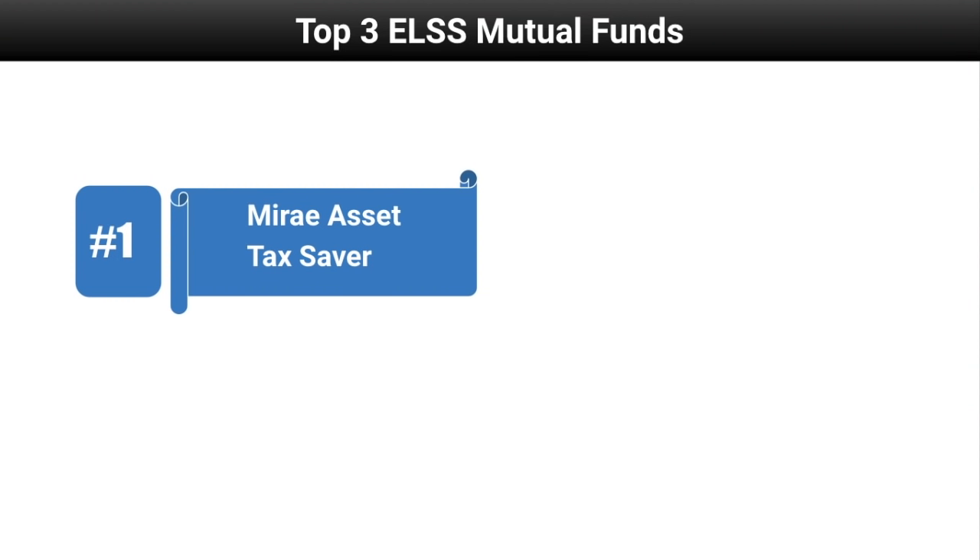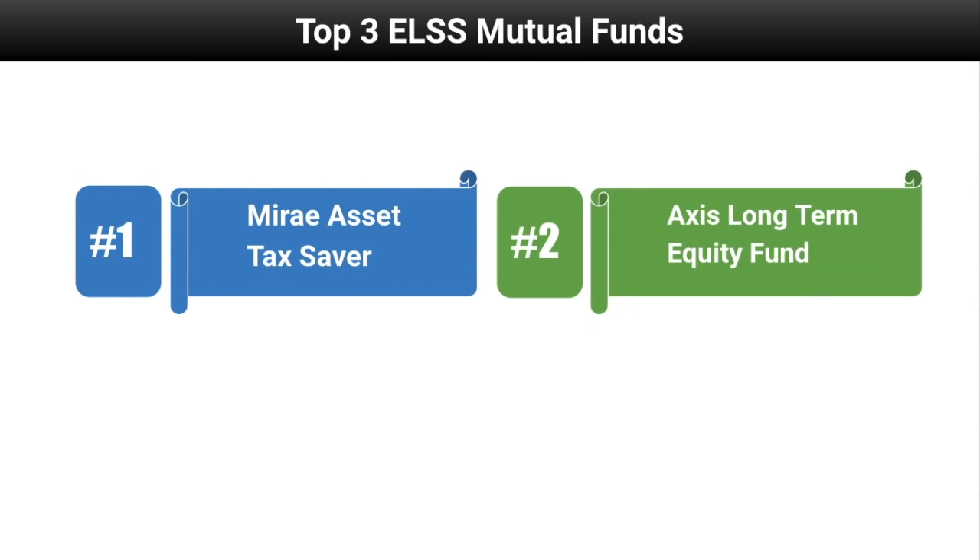Looking at the top allocation by sector, 38.5 percent is in the financial sector, 11.36 percent in technology, 9.2 percent in energy, and 7.16 percent in the healthcare sector.